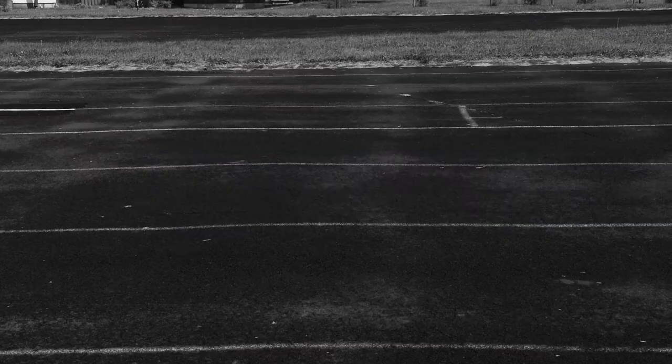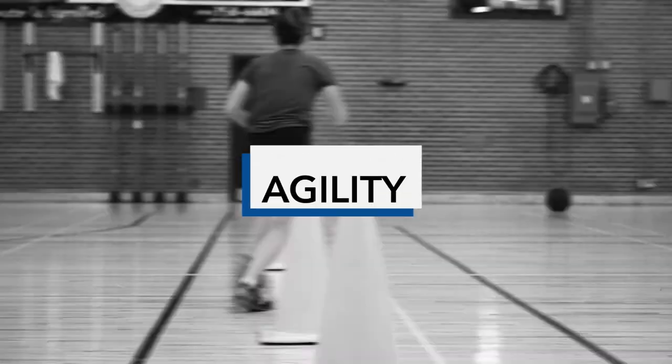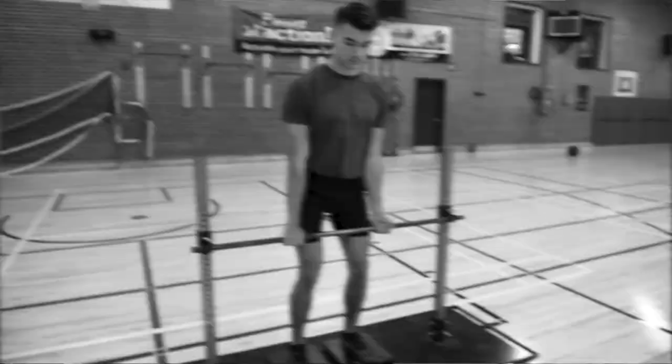The evaluation is split up into two blocks which are performed on separate days within the same week. The new protocol is geared towards assessing athletic components such as aerobic capacity, power, agility, speed, strength, and muscular endurance.